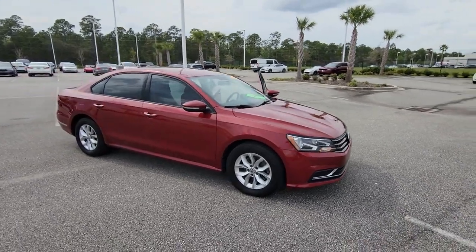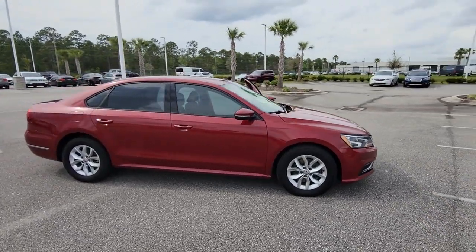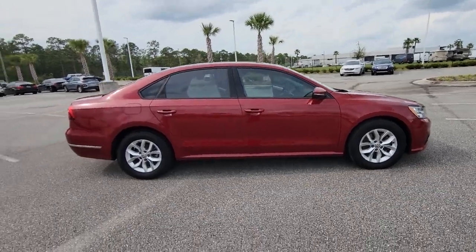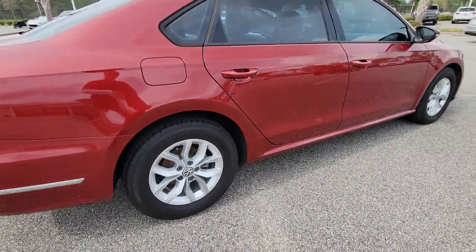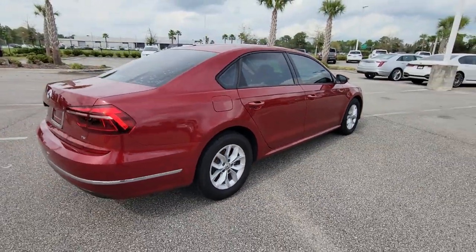Get a feel for the 2018 Volkswagen Passat. With less than 90,000 miles on the odometer, this vehicle stands out from the rest. Comfort and confidence are yours in this well-engineered Passat.